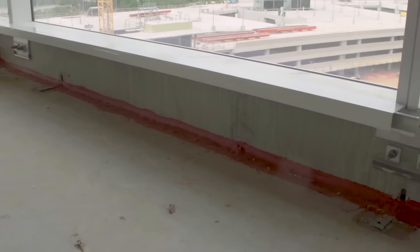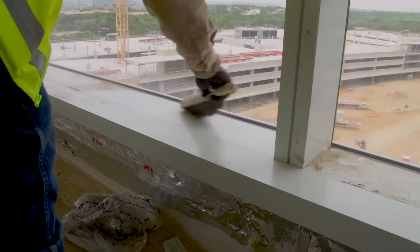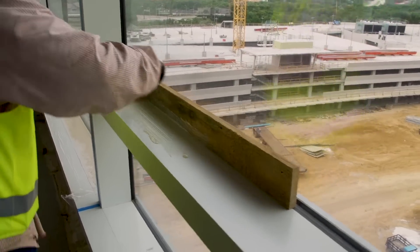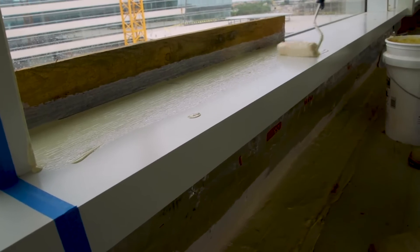The stool trim gives a finished look to the curtain wall system. It is hammered into place to ensure a tight fit and then cleaned to remove any residue. A temporary coating is applied to protect the metal during the interior construction process. This coating is simply peeled off once construction is complete.